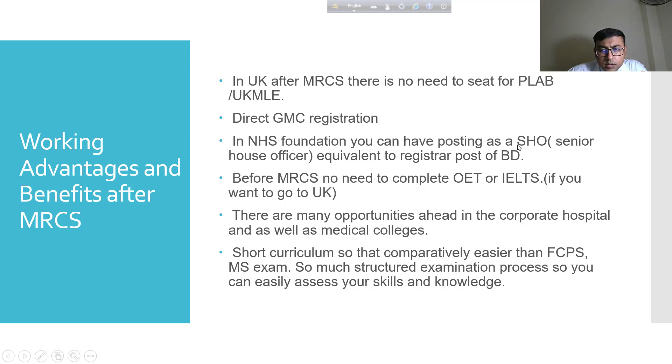After MRCS, a Senior House Officer post is directly available. Nowadays there are a lot of NHS posts available across regions in the UK, so MRCS is a good option for those wanting to settle in the UK. Before MRCS, there is no need to complete OET or IELTS, whereas for MRCP or PLAB, OET or IELTS is a prerequisite.